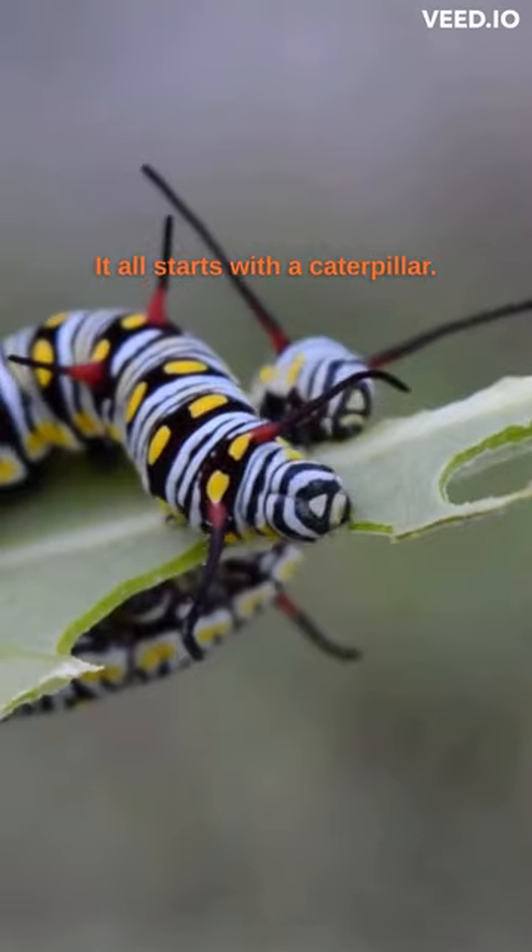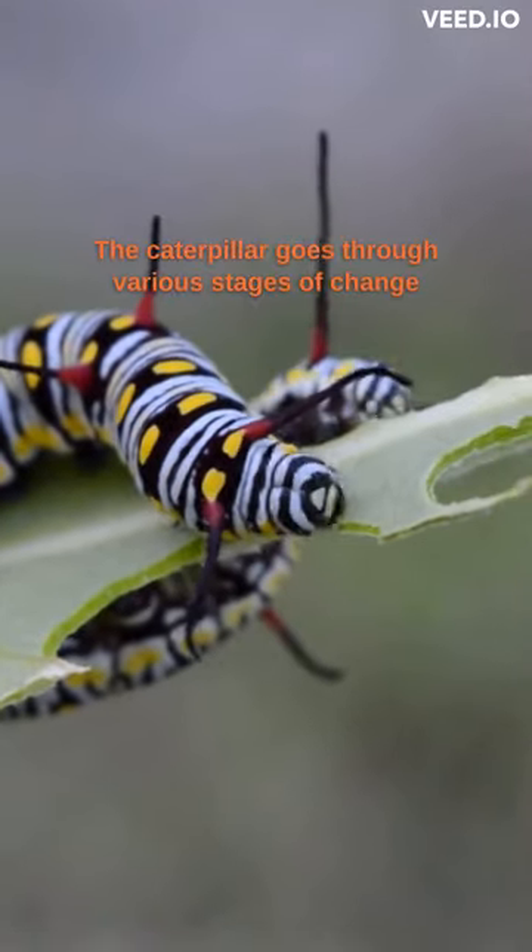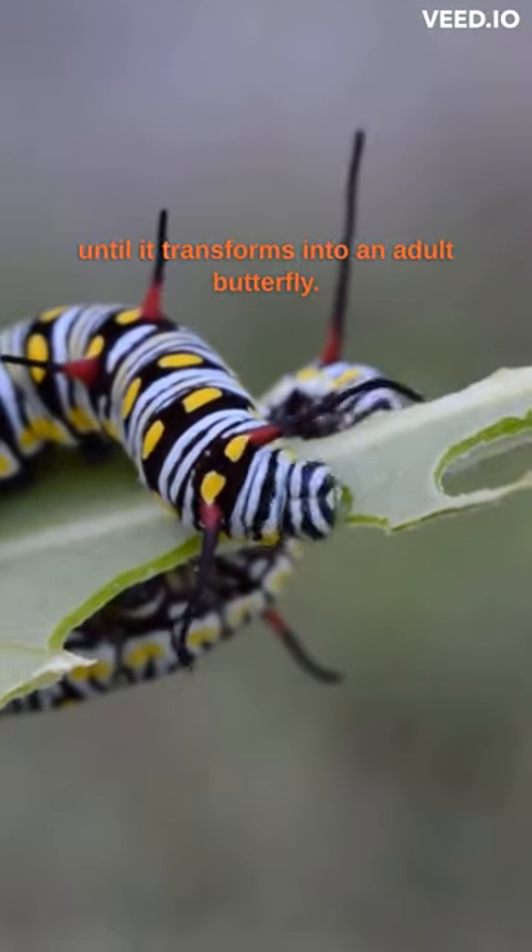It all starts with a caterpillar. The caterpillar goes through various stages of change until it transforms into an adult butterfly.